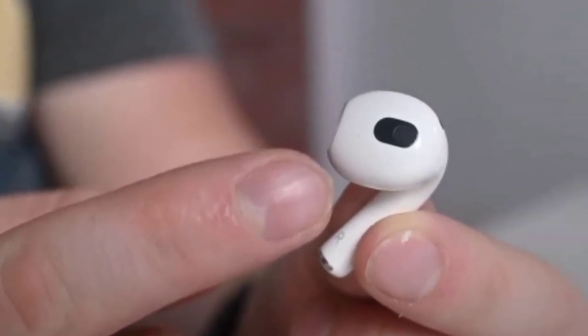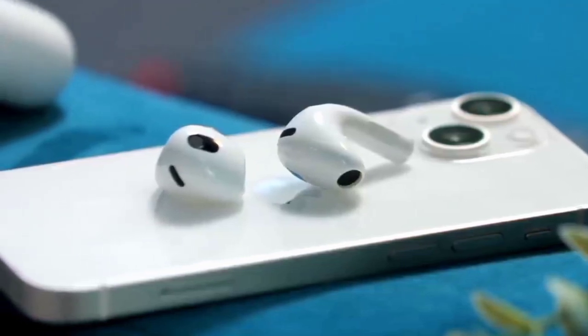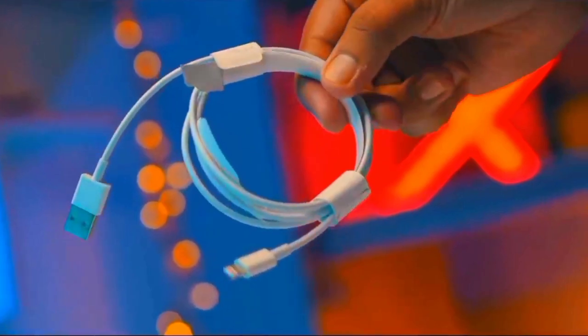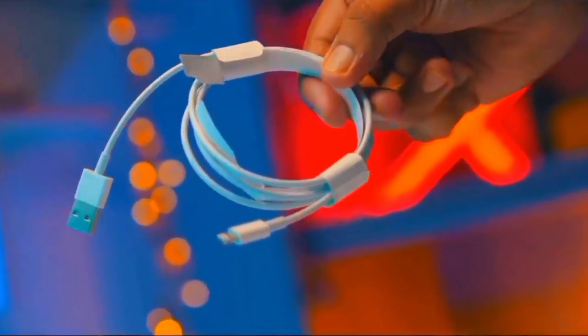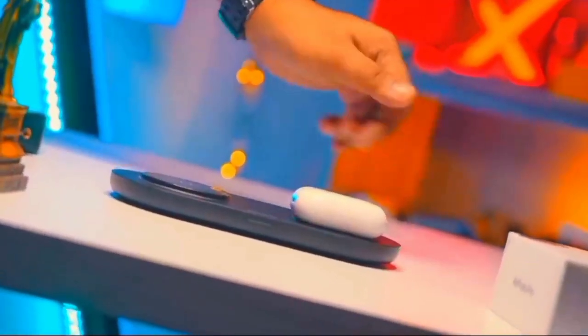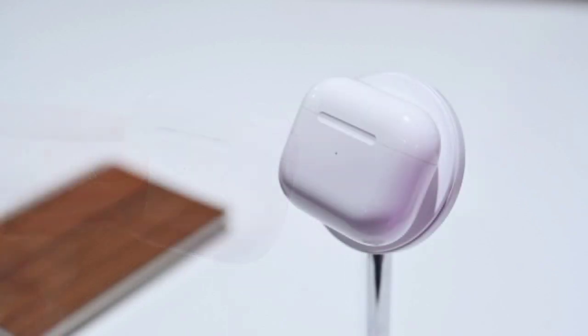More annoying is the decision to stick with a Lightning port for charging. With several Apple products from MacBooks to iPads now moving to the USB-C standard, the AirPods Pro 2 frustratingly gives you another reason to hold onto that proprietary cable a bit longer. Fortunately, it also supports wireless charging, so if you have a universal wireless charger, you'll be able to use the Pro 2 case with it.